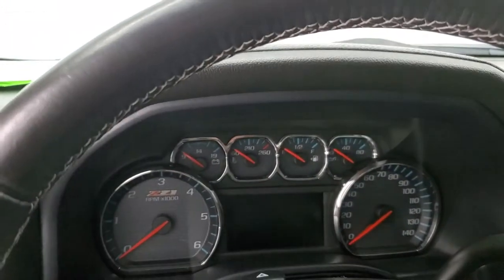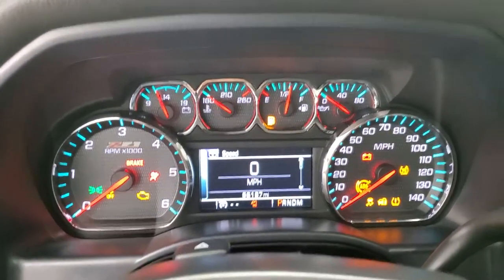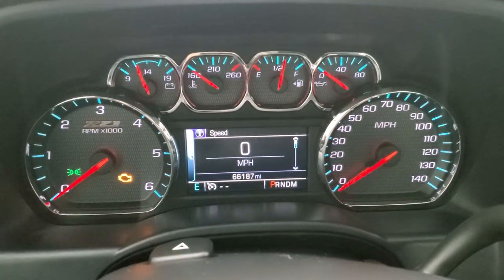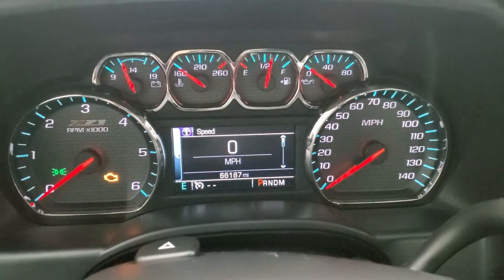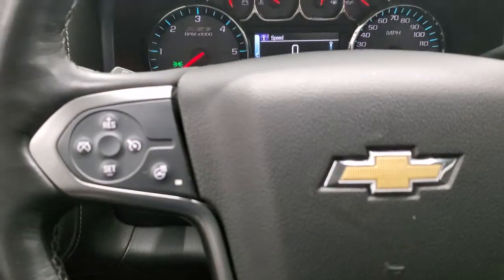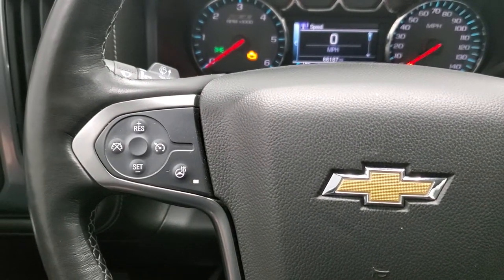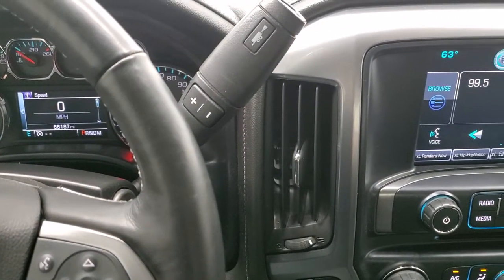We'll hop inside and take a look at the ignition, the miles, the radio, and everything the interior has to offer. We'll get it dimmed down here for you. This truck has 66,187 miles, so this thing is in amazing condition for the miles and the year on it. You do get a digital speedometer, compass display, and notice the Z71 trim throughout the instrument cluster. Comes with the heated leather-wrapped steering wheel. Bluetooth and audio controls on the right, cruise controls and heated steering wheel controls on the left. You do get audio controls on the back. 6-speed automatic transmission with the optional tap shift.